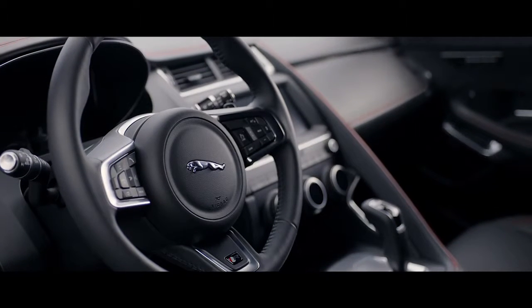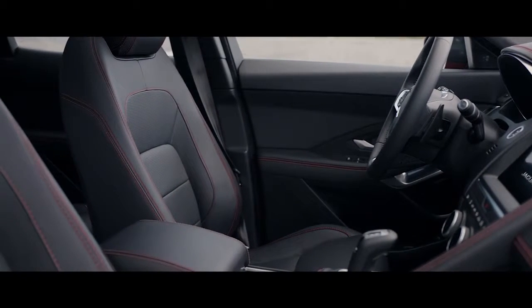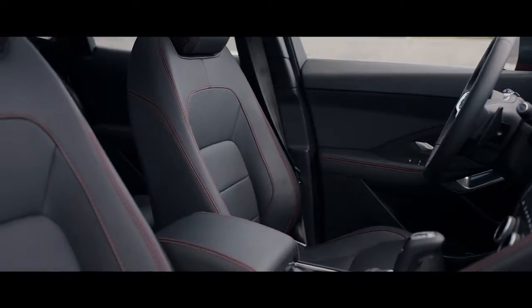The interior is meticulously designed, with premium quality materials and finishes — modern and progressive, yet family-friendly.